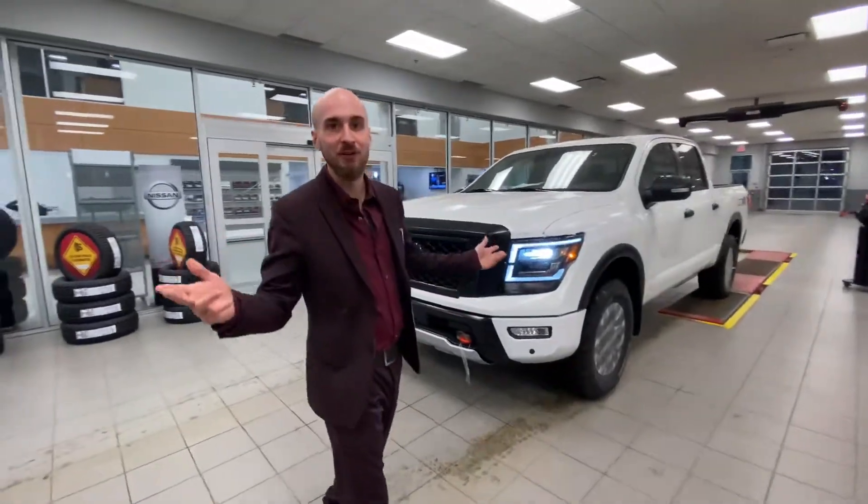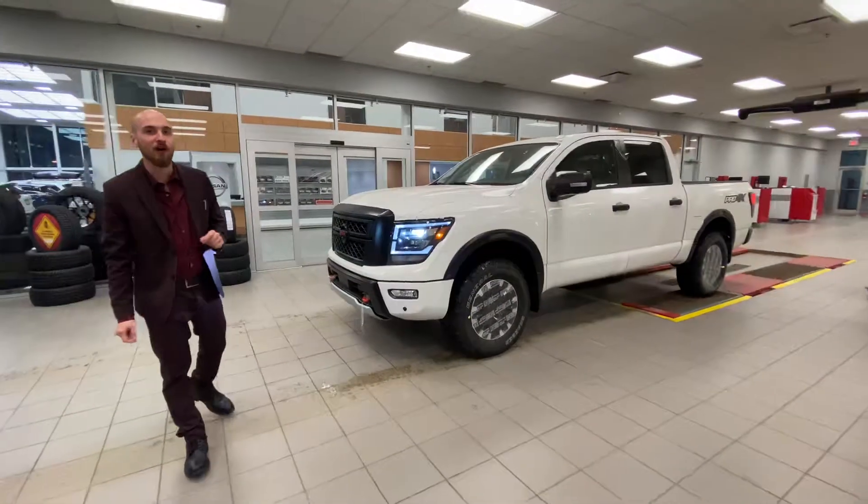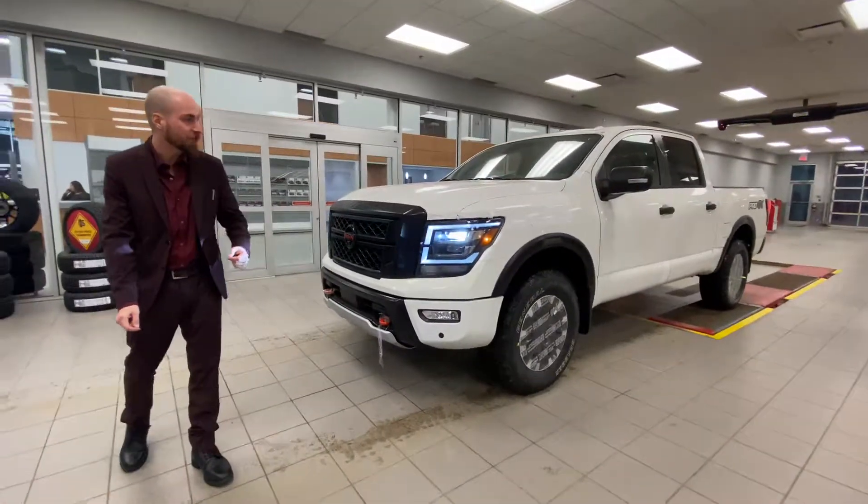Good evening, Aaron. Look what I found, buddy. 2020 Nissan Titan Pro 4X Luxury — the first one that we got onto the lot in that beautiful white color.